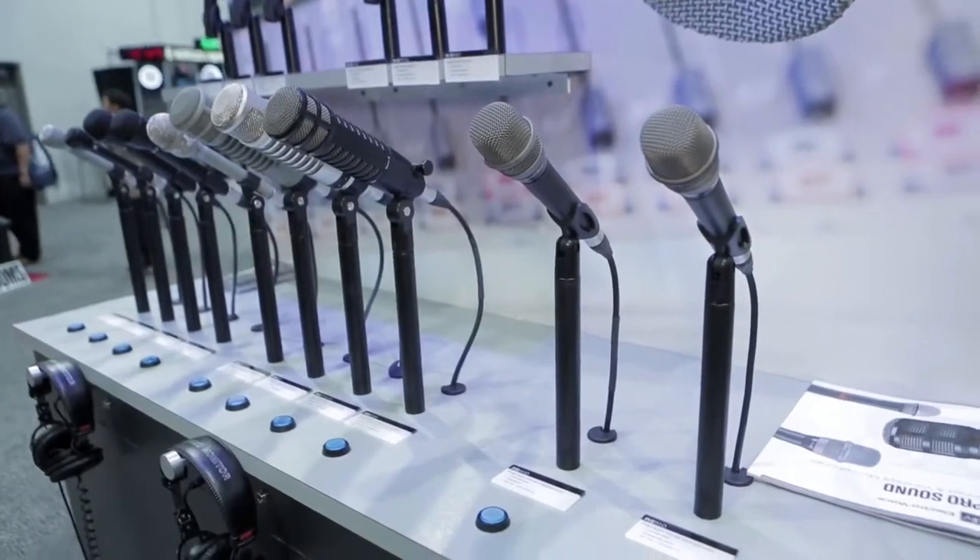We've got different varieties: the RE20, the 27, and the new 320. There's good variety. I call the differences in microphones 'flavors,' and it has a lot to do with the voice that you're capturing and the tone that you're looking to express.